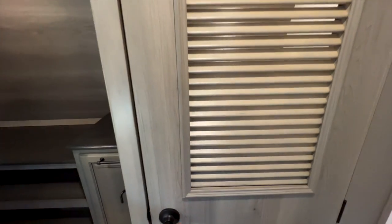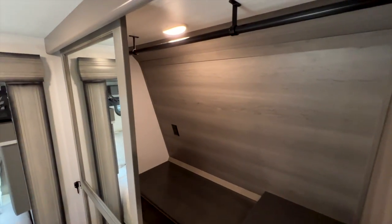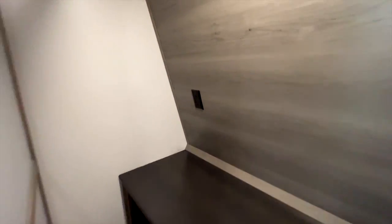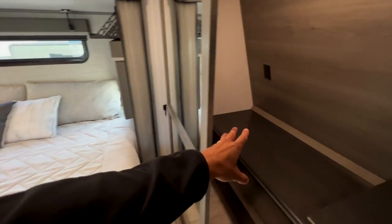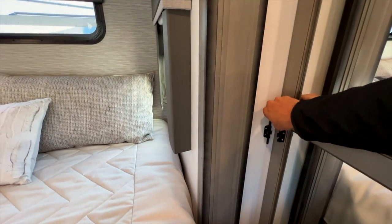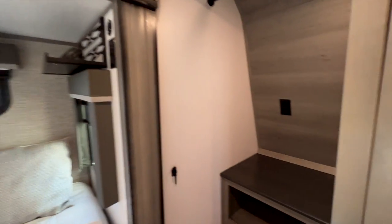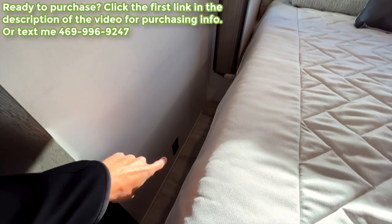Montana includes washer-dryer prep, so opening this door reveals space for a stackable washer and dryer. There's a wardrobe closet to the left with shelving space below and a built-in hamper. Outlets are on this wall since there are none underneath on that side of the bed, so anything on this side can plug in here or be set on the shelving.